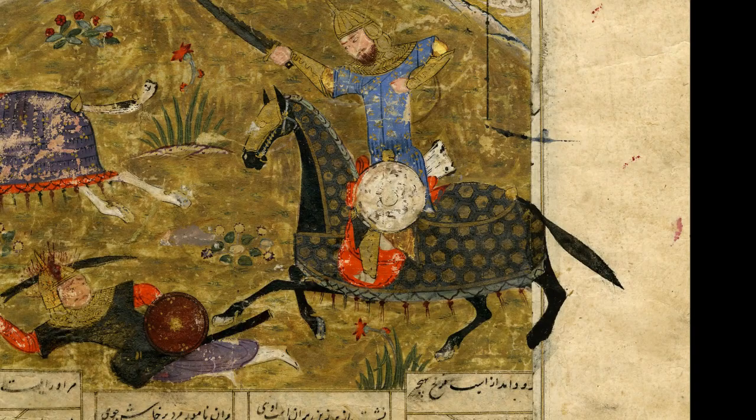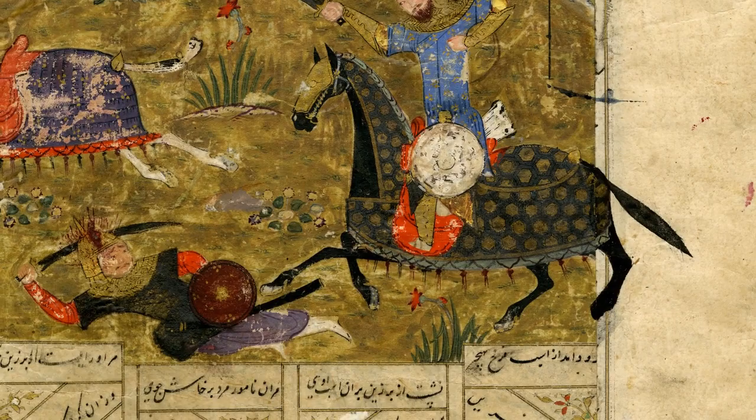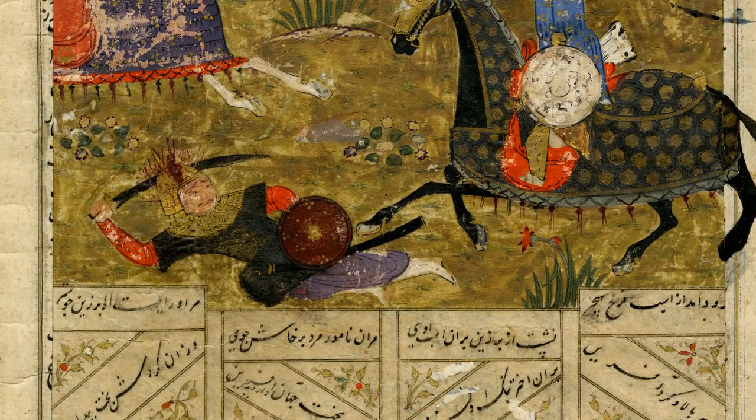However, this page shows visible features of intervention throughout the life of its handling. It is evident along the borders of the script block that this section has been cut out from a different source and pasted over the original page's content. The ink of the letters bleeds past the border, indicating its hidden nature.